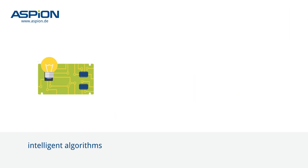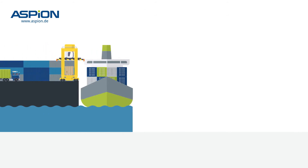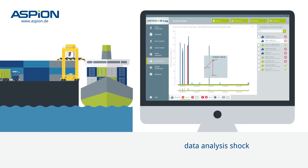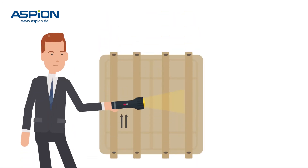Intelligent algorithms log harmful climatic conditions. Shocks or impacts that may occur during handover and transit are exactly recorded on all three axes, including the direction and even in milliseconds for detected peak shocks. This helps to identify even hidden damage and provide evidence for the insurance or for the customer.